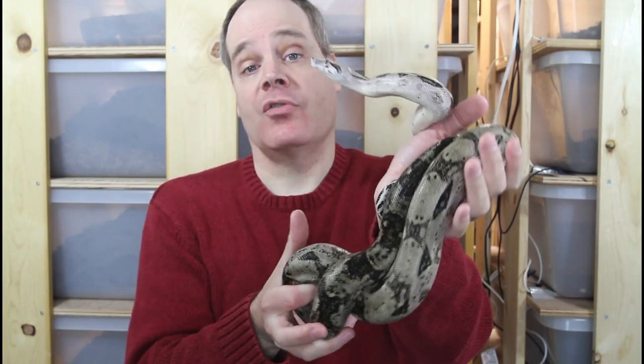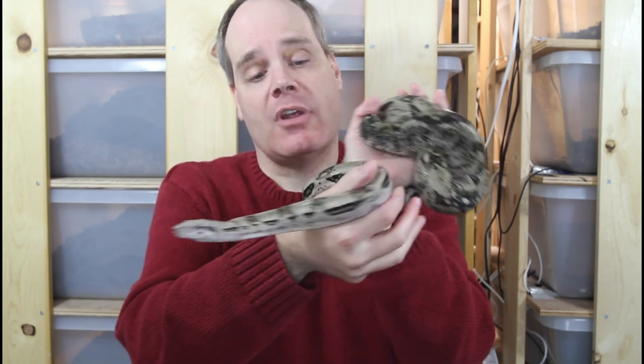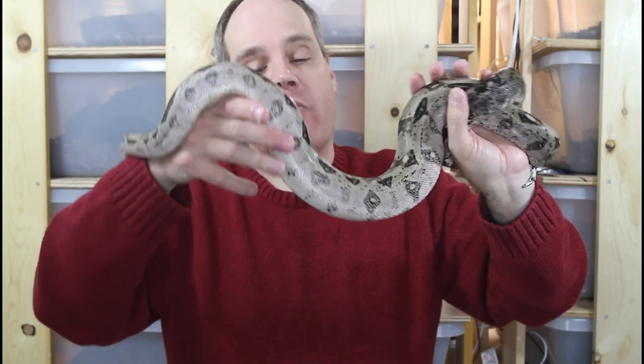There are quite a few different Caye boas off the coast of Belize, including the Cockerkey and several other types. These animals are similar to the Cockerkey boas, but I found that they're generally lighter in color and the patterns are a little bit more variable.